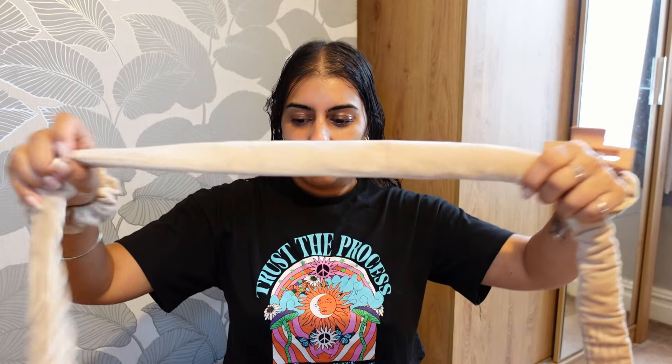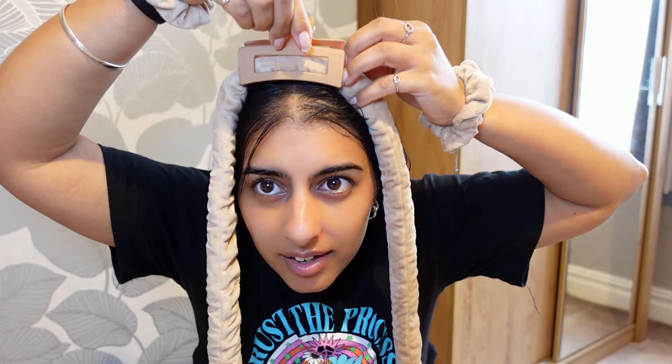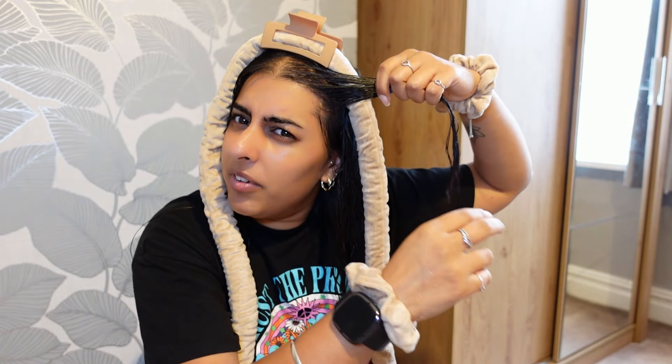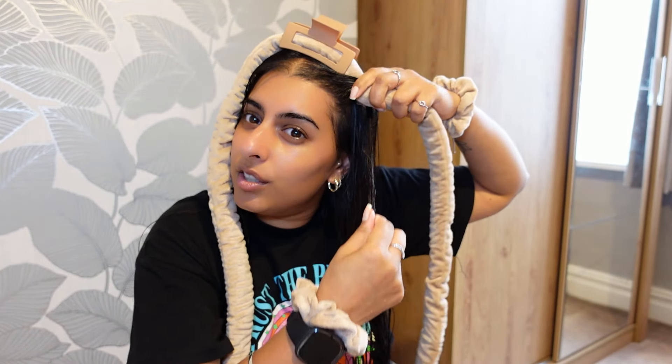So you want to place the curler on top of your hair with the clip - these barely stay in my hair on a normal day because my hair is so thin. You grab a small chunk of hair and wrap it away from your face. I heard that the tighter you wrap it, the tighter your curls are going to be.